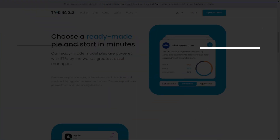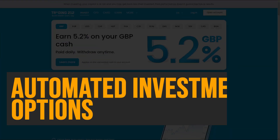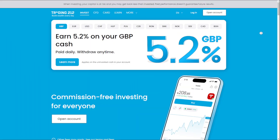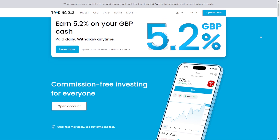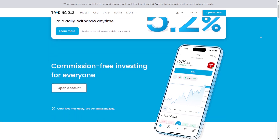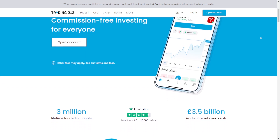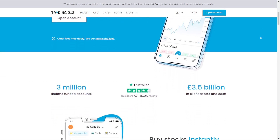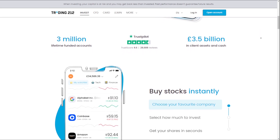Now let's talk about some of its benefits and features. Commission-Free Trading on Stocks and ETFs: Trading212 offers commission-free trading on a wide range of stocks and ETFs, making it an attractive option for cost-conscious investors. This allows users to build and manage their portfolios without incurring high trading fees, which can significantly impact investment returns over time.